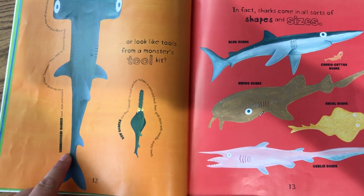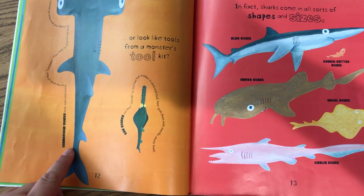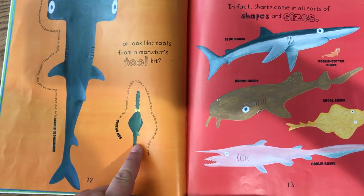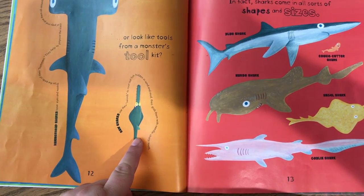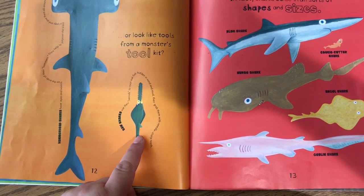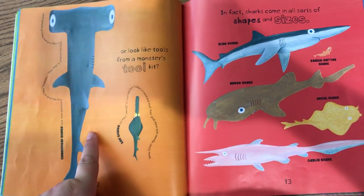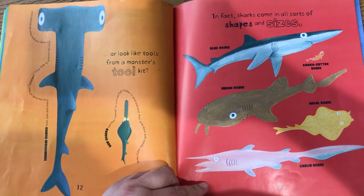Hammerhead sharks have eyes and nostrils on the side of their hammers. They help to pinpoint the scent of prey and give them all-around vision. Saw sharks use their swords to root out fish hidden in sand and mud, then grab them with their needle-sharp teeth. These are sharks that look like they would come from a monster's tool kit. In fact, sharks come in all shapes and sizes.